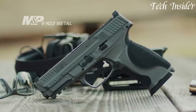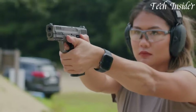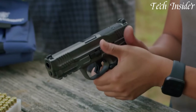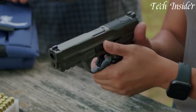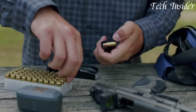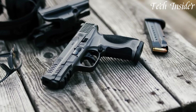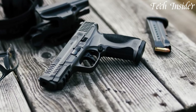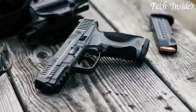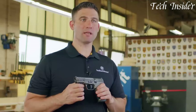Whether you're a law enforcement officer, competitive shooter, or firearm enthusiast, the S&W M&P M2.0 Metal delivers reliable performance in a package built to last. Elevate your shooting experience with a firearm that exudes strength and precision, setting a new standard in the M&P legacy. The M2.0 Metal is not just a pistol — it's a symbol of craftsmanship and dependability that stands the test of time, ensuring you're always ready for action.